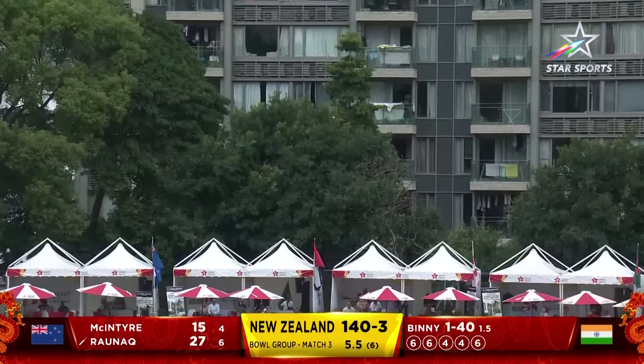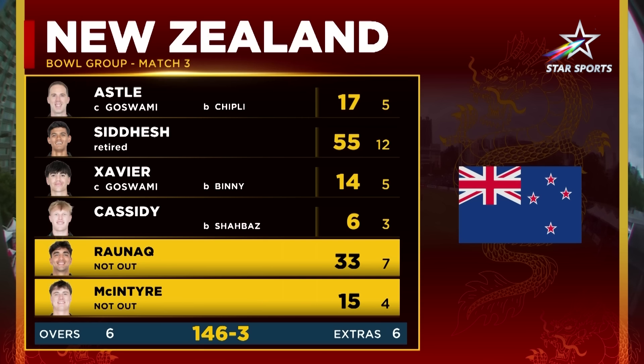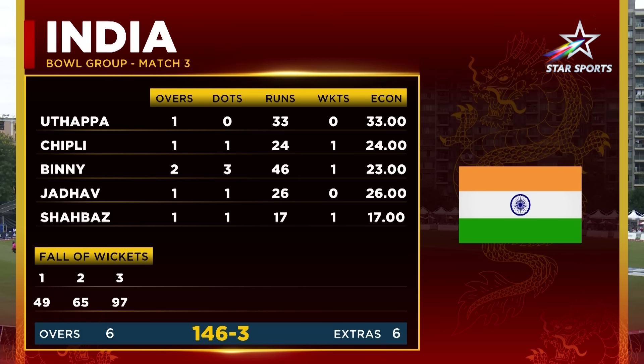And he finishes it off in style. New Zealand were wonderful with the bat. Sidesh — 55 off 12 — started the onslaught, and then Arunek coming in with 33 off seven, getting New Zealand to 146 for the loss of three wickets. There's nothing really about the bowlers, Hoggy. Apart from Shabazz, there's not much you can talk about in that bowling conglomerate.